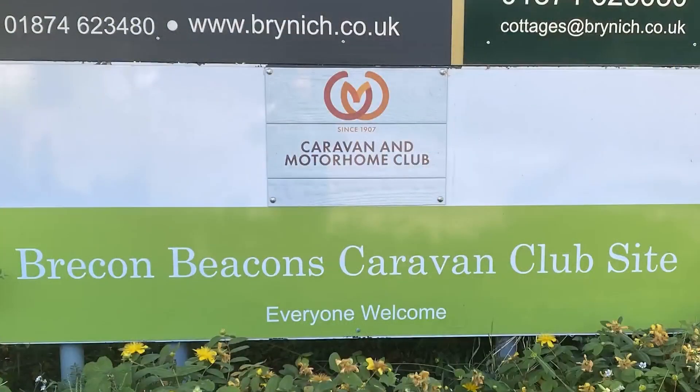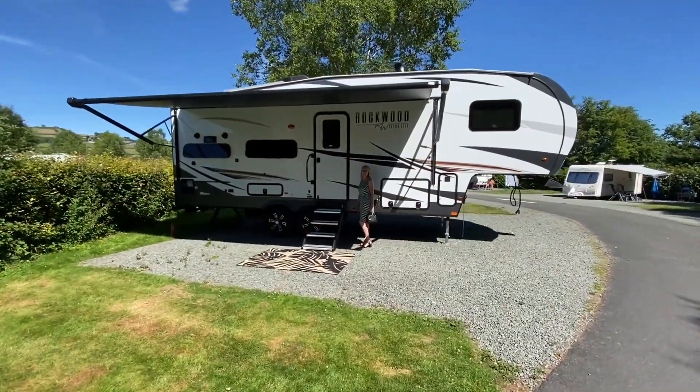Hi everyone, it's Paul down here at CCRV. We're just doing a little video here — I'm going to have a tour, walk through in a minute and have a walk around the caravan site. We're in the Brecon Beacons; the name of the campsite is Brecon Beacons Caravan Club Site. I believe you have to be a member of the Caravan and Motorhome Club. We've actually got one of our customers staying here at the moment.